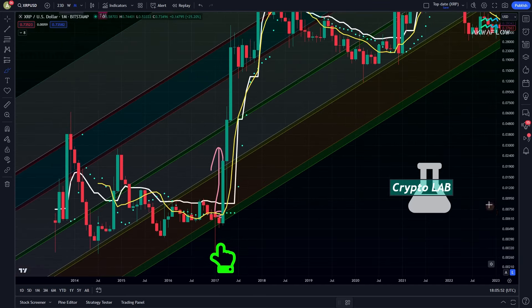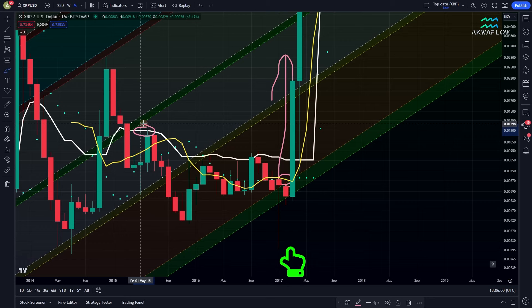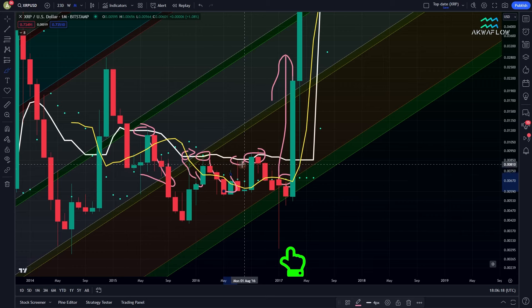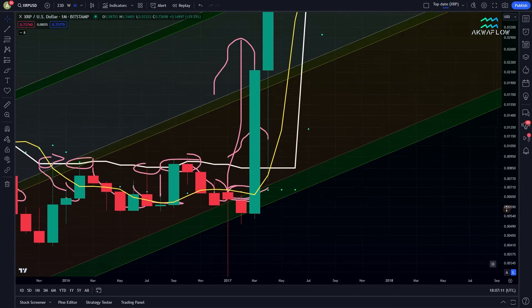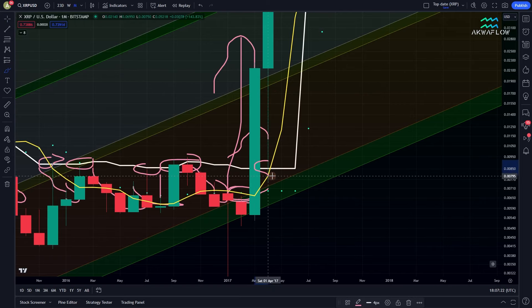Let me zoom in a bit so you can see it better. You can see that here it was a perfect resistance. Here again a perfect resistance, resistance, resistance, and resistance again. So every time it was pushing us to the downside again and again. And then we had the yellow line going into the green area and we went above the white line. But what is even more important is what happened after. With this huge green candle, we went above the white line. But after this, we went down again to be tested as a support before going further. Of course, this doesn't have to happen all the time, but this is the nominal case — every time we go above a major level, we have to retest it as a support before going further.